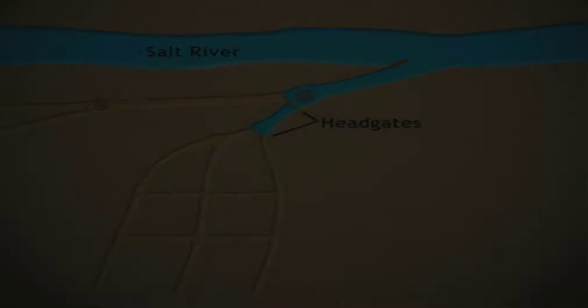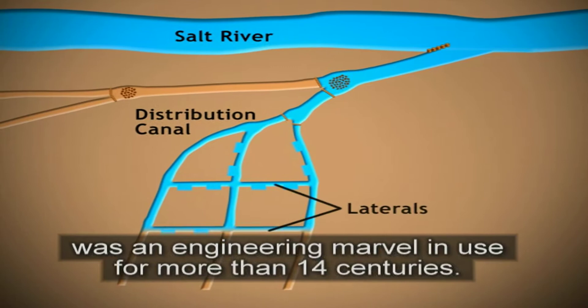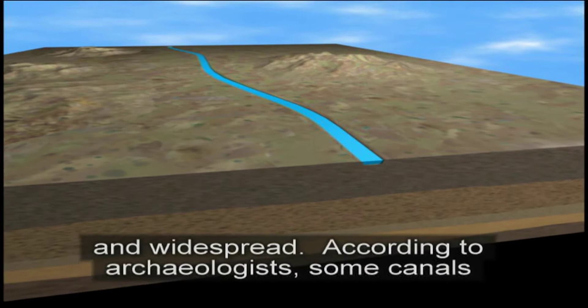The extensive Huhugam irrigation system was an engineering marvel in use for more than 14 centuries. Throughout the Salt River Valley, canals were far-reaching and widespread. According to archaeologists, some canals were as long as 16 miles and reached widths of over 50 feet.